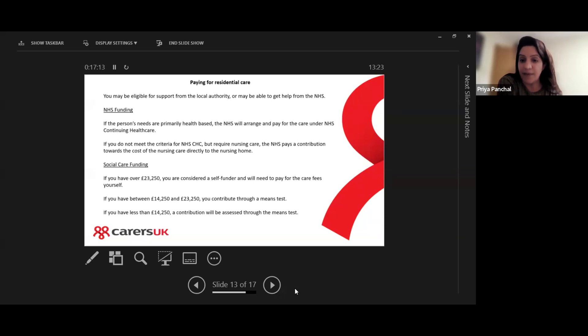If the person has between £14,250 and £23,250, they contribute towards it through a means test. If they have less than £14,250, a contribution will be assessed through the means test. It's difficult to say what that contribution might be because the local authority will take into account what's in the bank account, regular income, and any disability expenses.